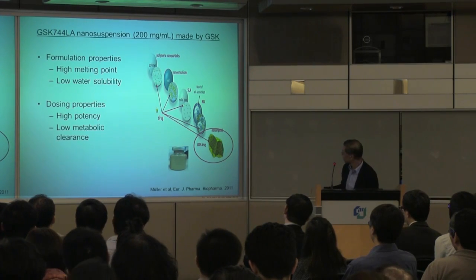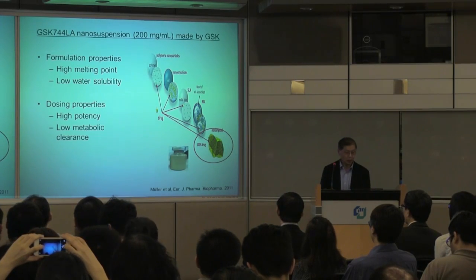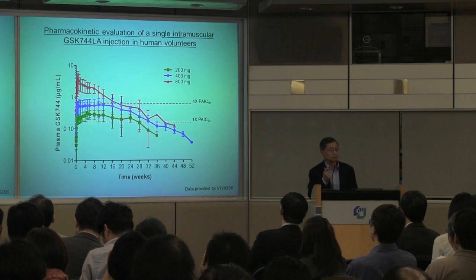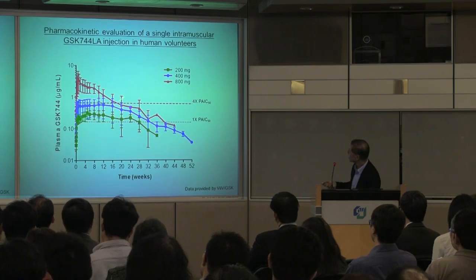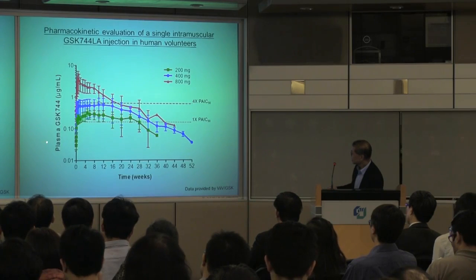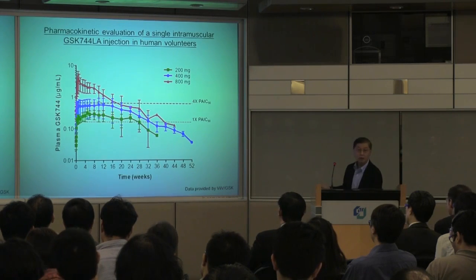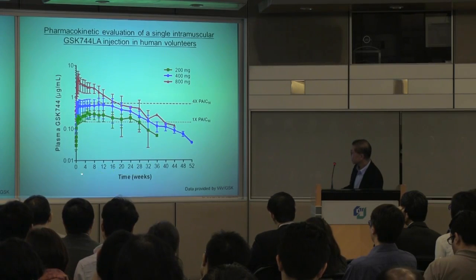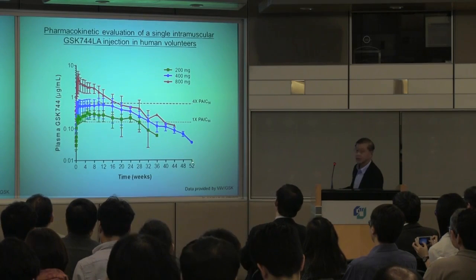When such a suspension of 744 LA — the long-acting form — is injected into the muscle of a human volunteer at various doses, you can see that at 200 milligrams intramuscular you get one drug concentration profile, at higher doses you get more, and at the highest dose even more. Importantly, the timeline is not hours or days but weeks — in fact, this extends out to a year.